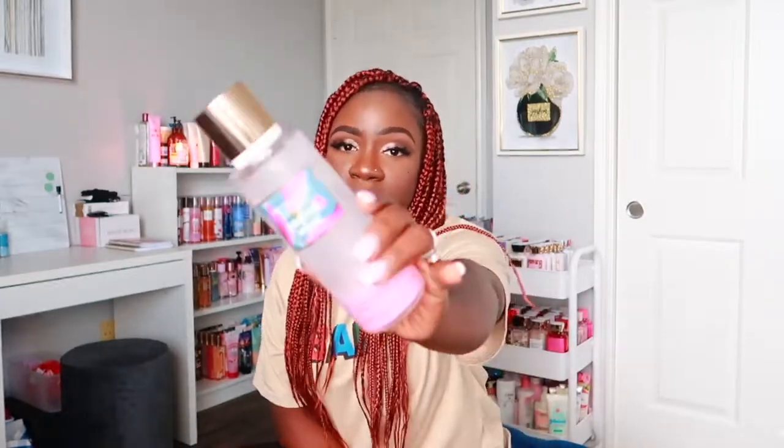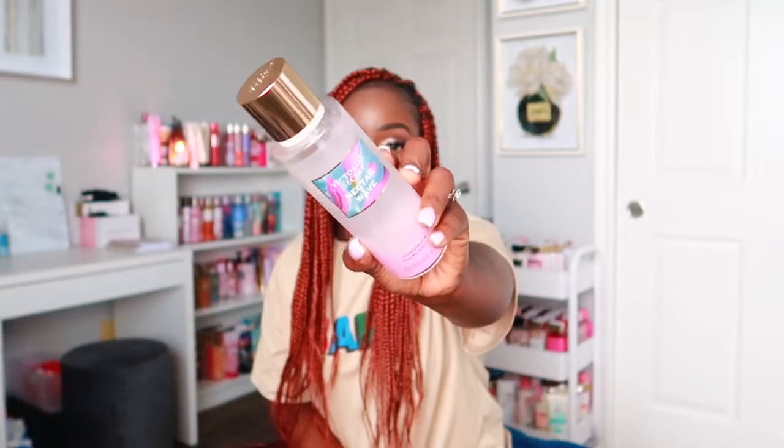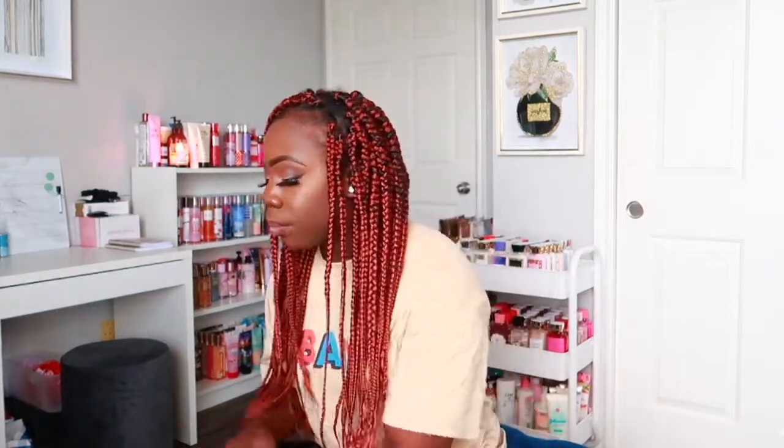The last Victoria's Secret scent is Nectar Wave. The packaging is really pretty. It has notes of fresh agave and pink berries. You can definitely smell the berry note and combined with the agave it's just perfect — really sweet and tropical. I love it. I need to get the lotion for this one.